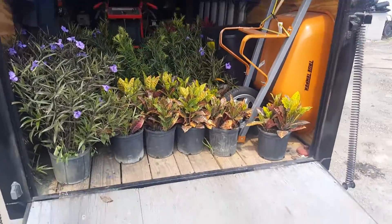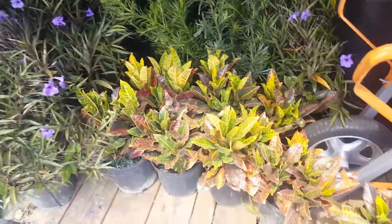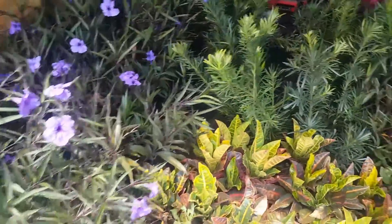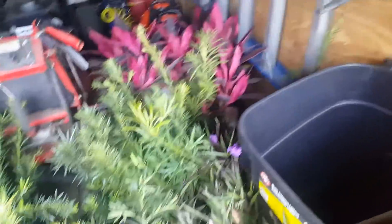What's up, folks! I'm here at Rio Green doing a small landscaping job. I got these plants here — got some Ruellia, Portulacaria — forgot what these are called — and you got the red sisters. It's just a small job.